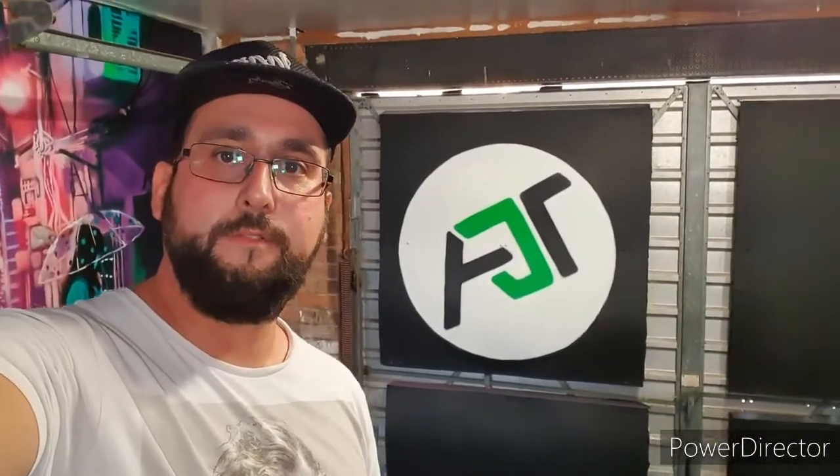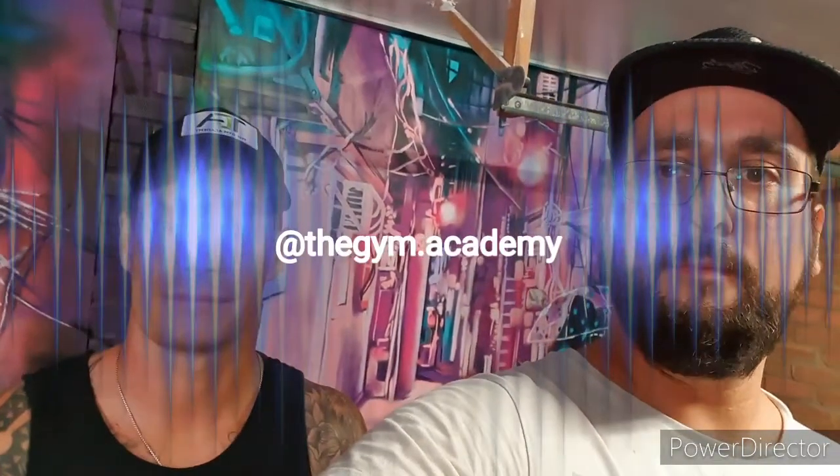We're nearly finished on this commissioned mural for the Gym Academy. Demographics back at the end of the job — managed to complete it, got two scenes. This is Chris, a very, very happy customer. It's absolutely amazing. Chris is the owner of the Gym Academy in Luton. He does personal training and has online portals that you can join on Facebook, so check him out on social media — that's the Gym Academy.